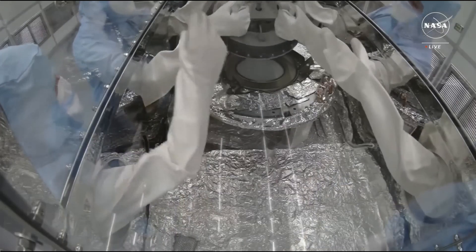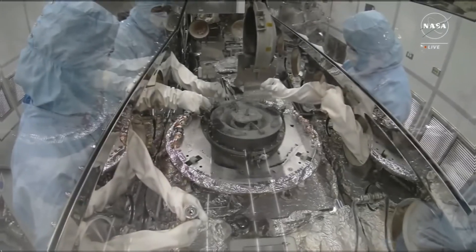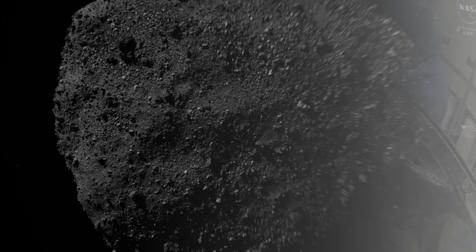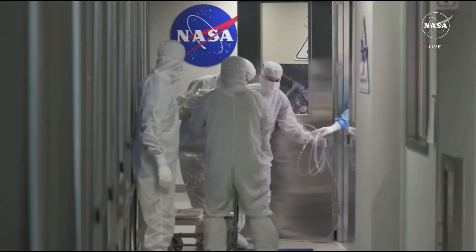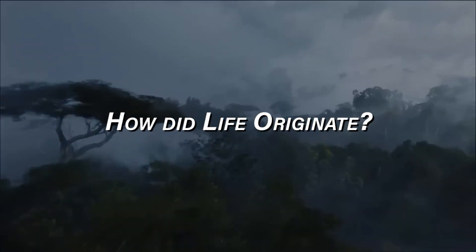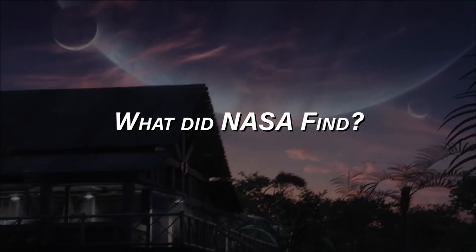When scientists finally opened the sample canisters from the OSIRIS-REx mission, they were expecting a collection of rock and dust that would better help them understand the origins of the asteroid Bennu. However, what they found inside could finally answer one of the greatest questions in science: how did life originate? So, what is the OSIRIS-REx mission and what did NASA find? Let's take a closer look.